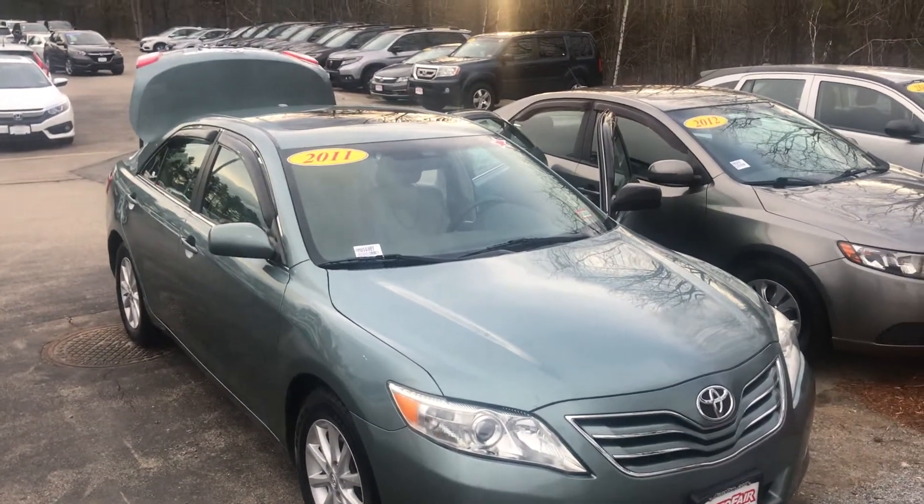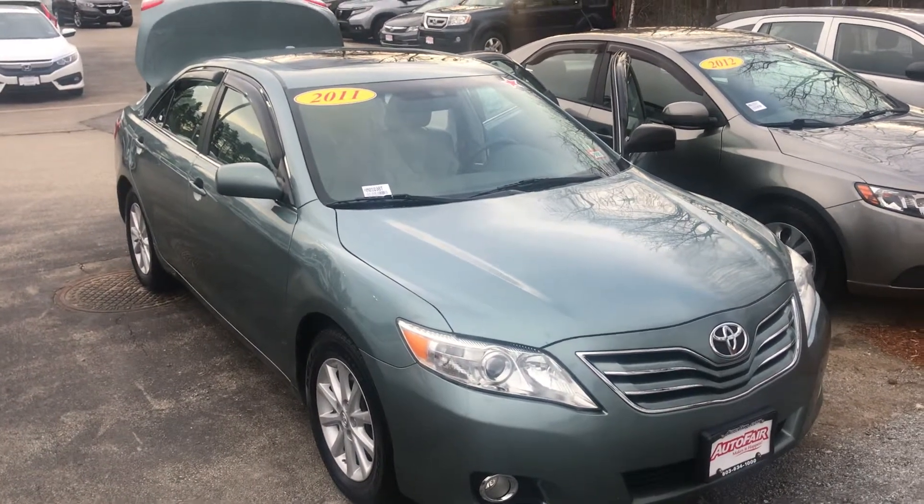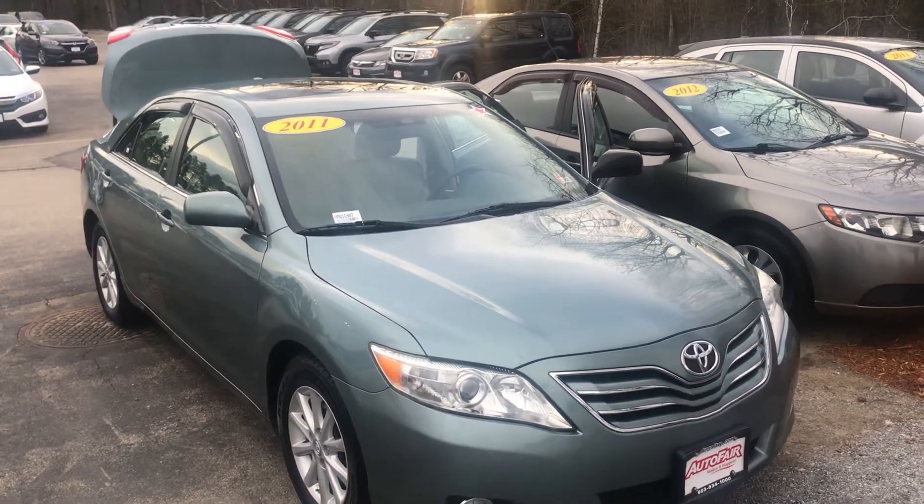Hey there Donovan, Mike over here at AutoFair Honda in Manchester just making a quick walk around video of the 2011 Toyota Camry we have down here on the lot.